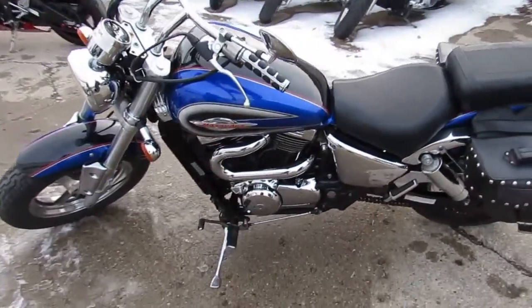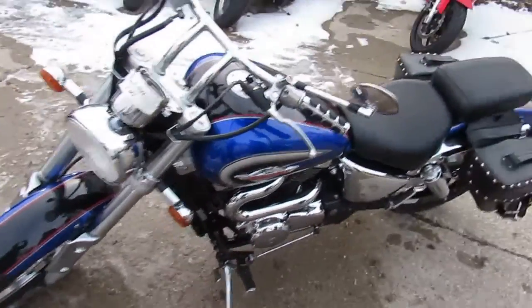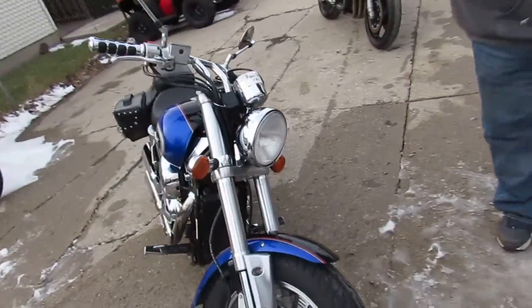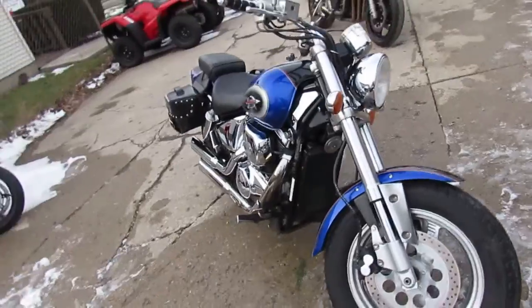Hey guys, it's ApprovalPowersports.com here. We're entering tax season, and this year's tax season special is a used Suzuki Marauder 800 for sale — only $2,500.